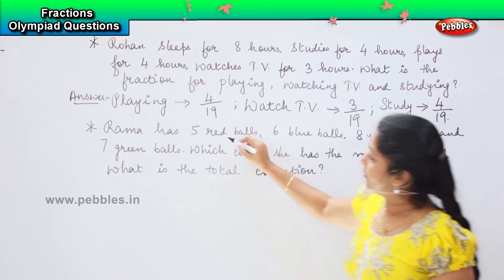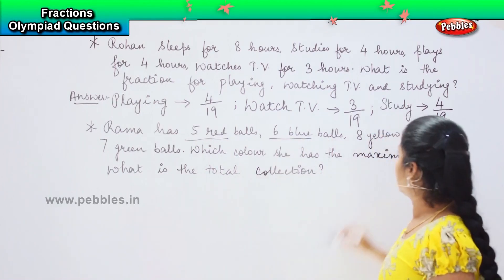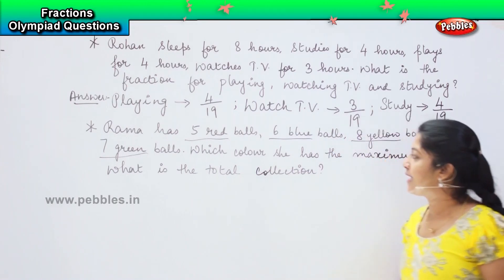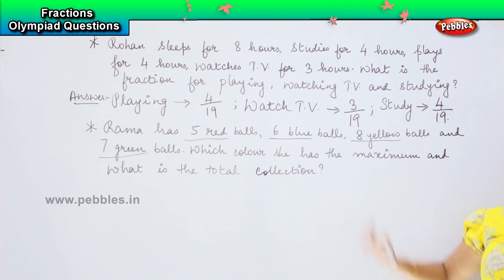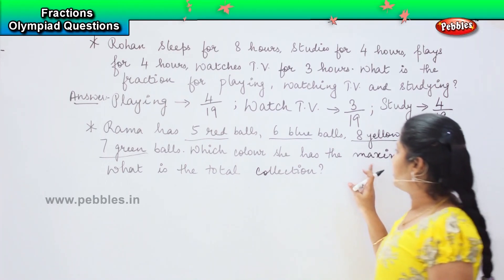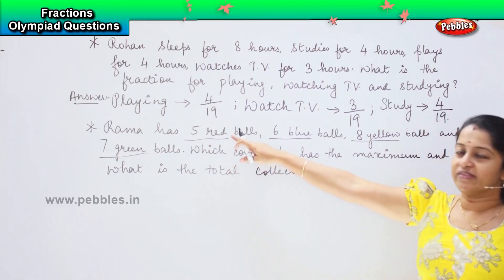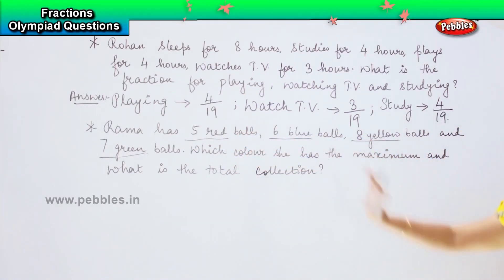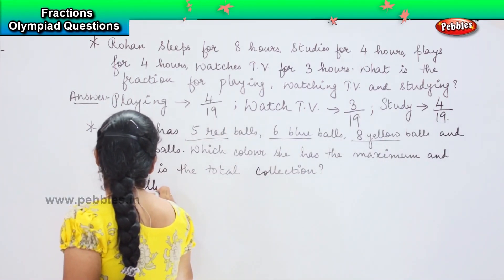Rama is having five red balls, six blue balls, eight yellow balls, and seven green balls. They are asking which colour she has the maximum. Five is red, six is blue, eight is yellow, and seven is green. So that means she has yellow balls the maximum.